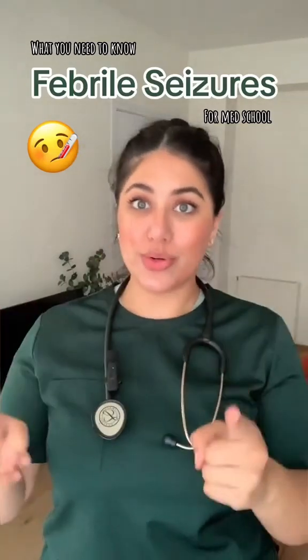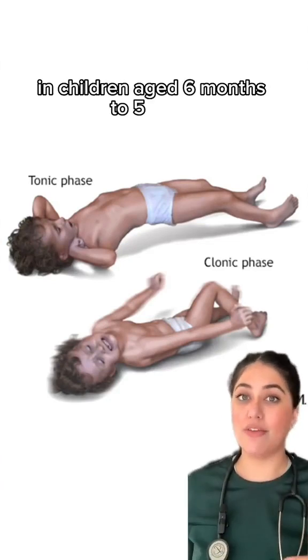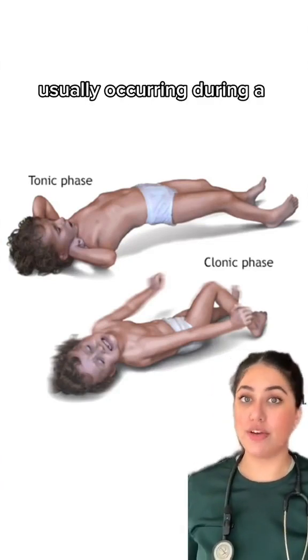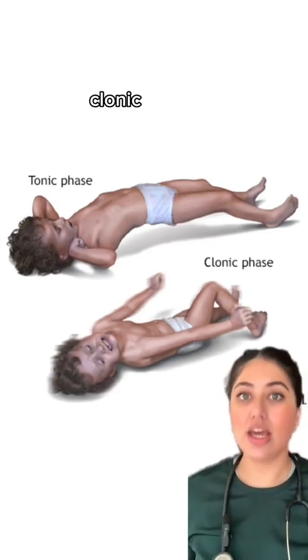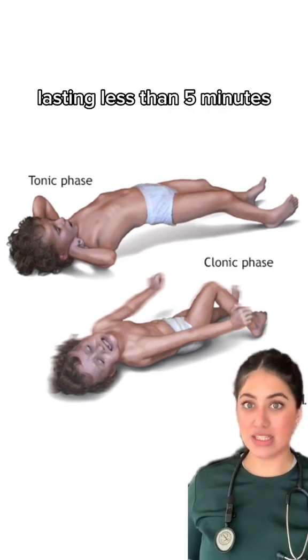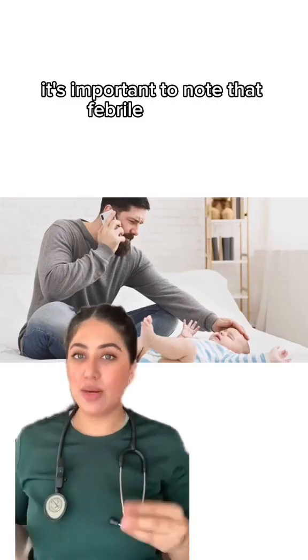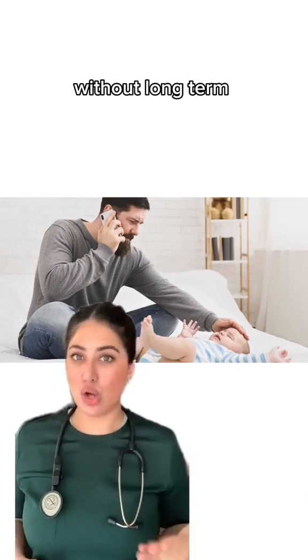Febrile seizures: what you need to know for your medical school exams. Febrile seizures are the most common seizures in children aged 6 months to 5 years, usually occurring during a febrile illness. They are typically generalized tonic-clonic seizures and are often brief, lasting less than 5 minutes. It's important to note that febrile seizures are generally benign and self-limiting, without long-term consequences.